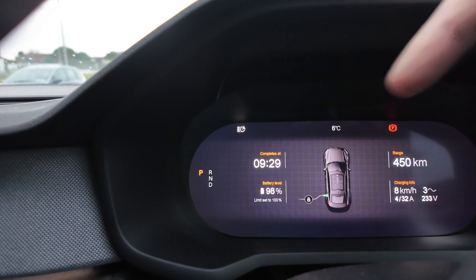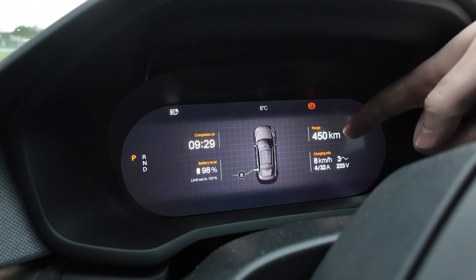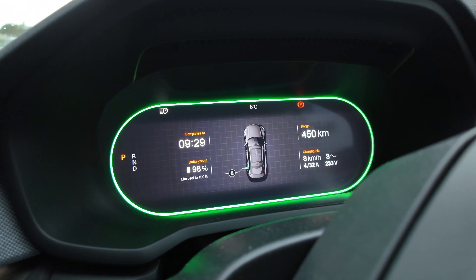Welcome back to the channel. Today we are in the Polestar 2 going coast to coast from Balmulet in County Mayo up to Dunleary in County Dublin. 318 odd kilometres and we have a nearly full battery at 98%, just here charging. The range on my drive over the last two weeks has been saying it's going to give me 450 kilometres.